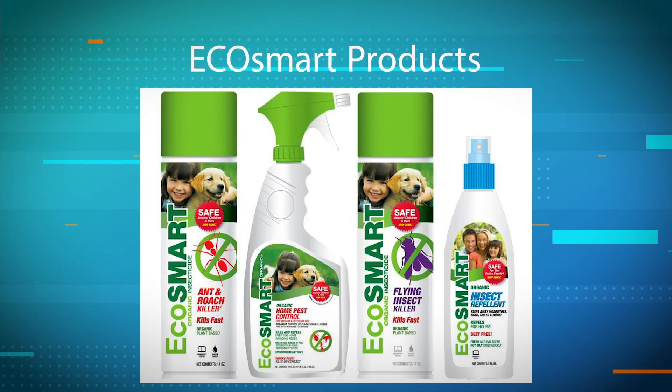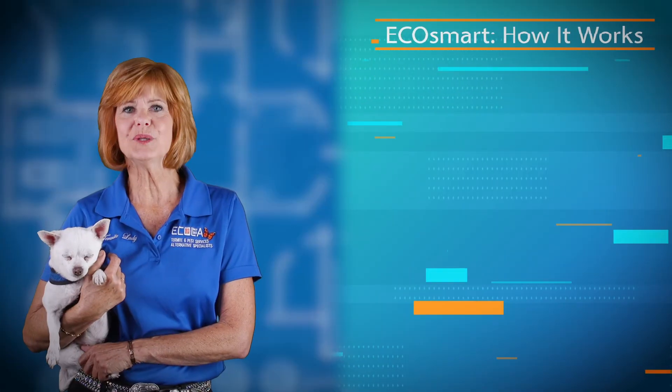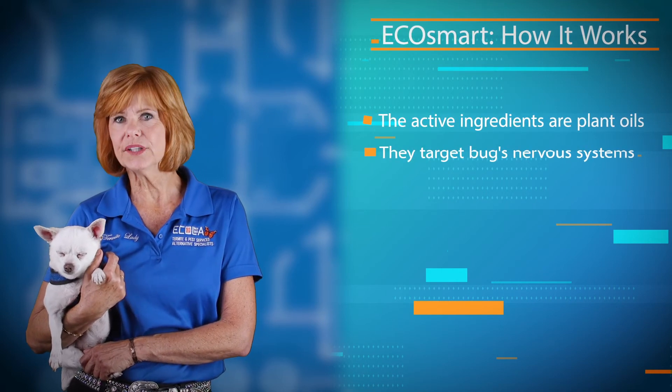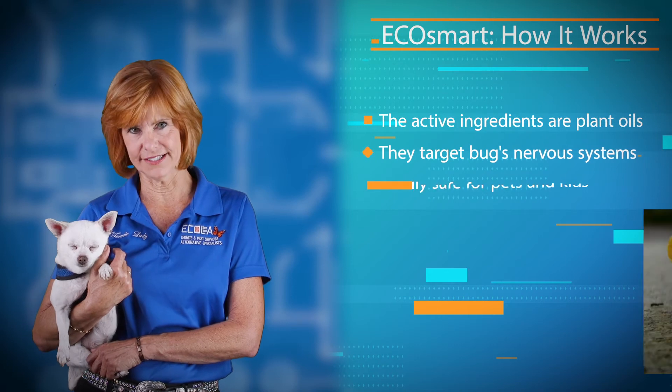Another alternative method that we use is EcoSmart products. This is pest control inspired by nature. It's based on the natural defenses that plants and trees use for their self-protection against insects and pathogens. These products use plant oils and target and block a key neurotransmitter receptor site found only in insects and other invertebrates.